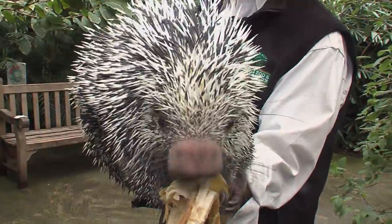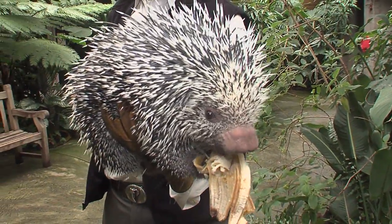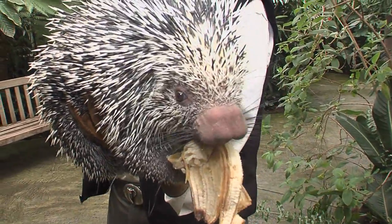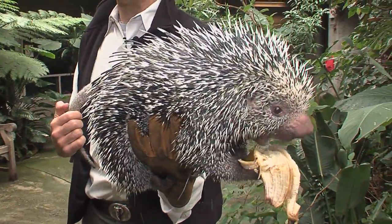Believe it or not, she's part of our Frisch's outreach program. She's one of the animals — one of hundreds — that go out to schools every year, visiting over 80,000 children in the tri-state region, giving them a chance to see animals up close and personally.